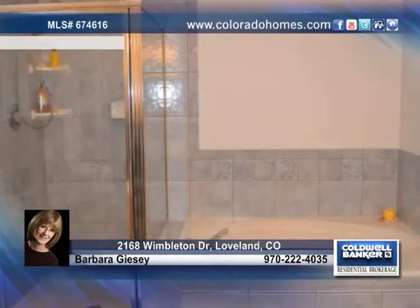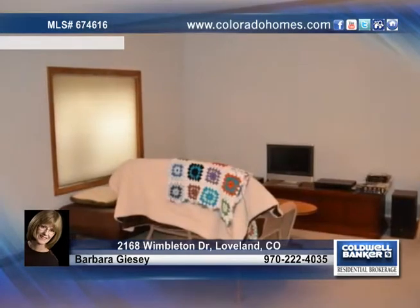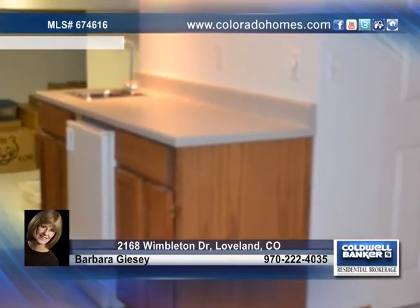The master bedroom is on a level of its own with an incredible five-piece bath and a walk-in closet. The basement is 90% finished with a fourth bedroom and bath, a rec room, and a counter area for snacks and entertaining.